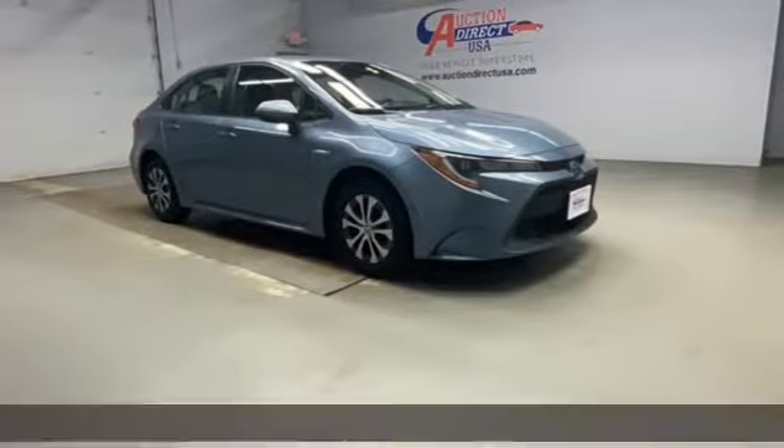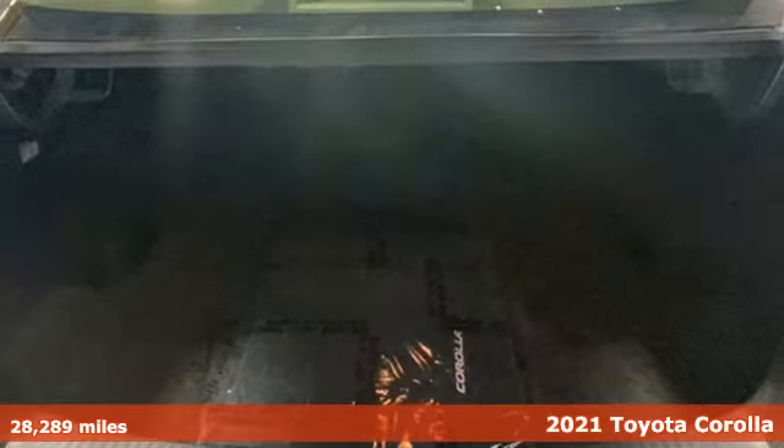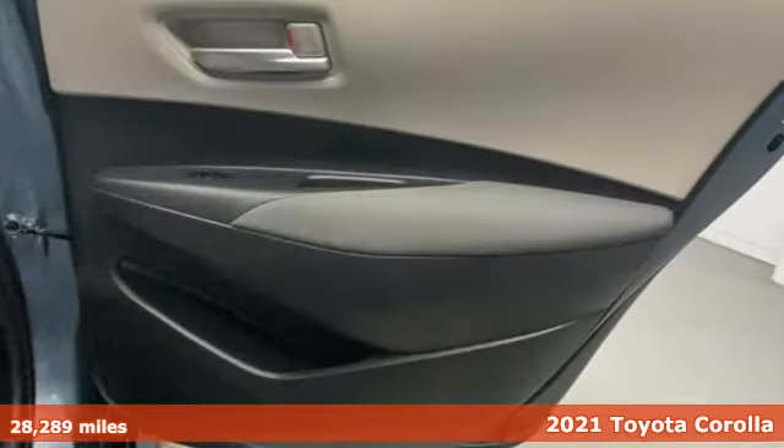Here's a 2021 Toyota Corolla. Get an all-access pass to life in a car that doesn't just get you there, it gets you.